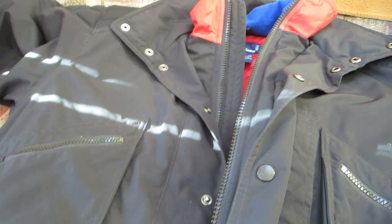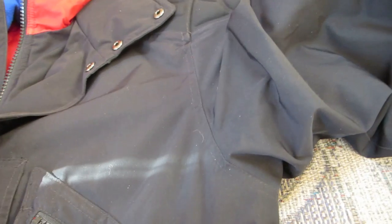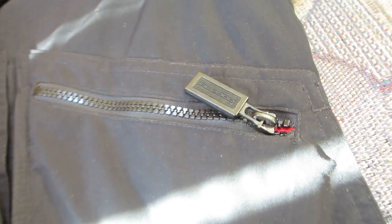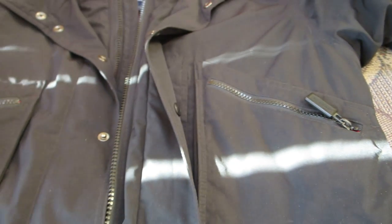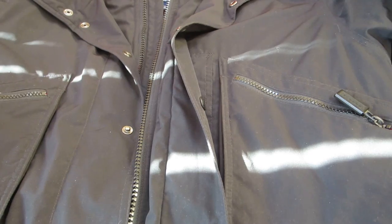Another thing that really stood out to me — on the zipper it says RL2000 on the little tab. When I looked that up I noticed it's a pretty rare, different style and there's not many of them out there, so that kind of caught my eye.